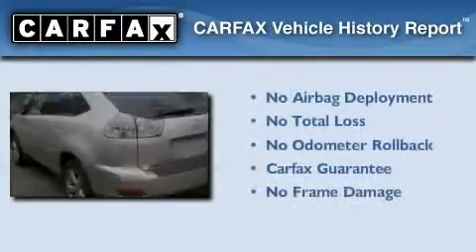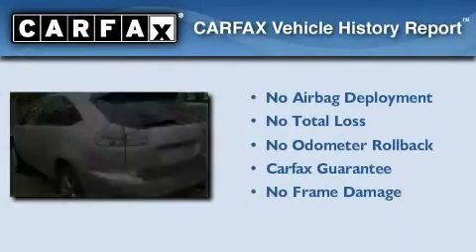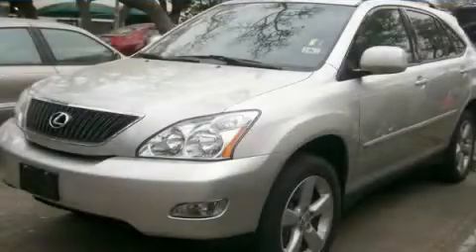Not to mention that this Lexus qualifies for the Carpac's buy-back guarantee. Stop by today and test drive this automobile for yourself.